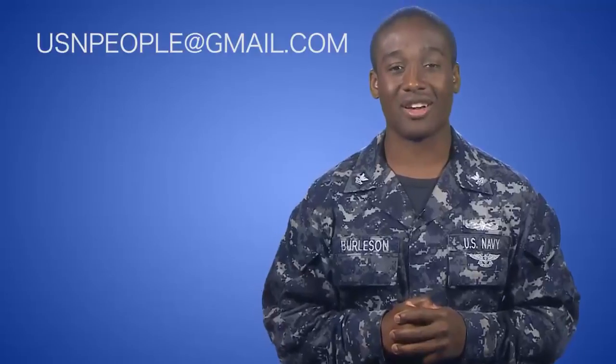Well, that's all for this week. For any questions, send us a message at usnpeople@gmail.com. For the Chief of Naval Personnel, I'm MC2 LJ Burleson. Thanks for watching.